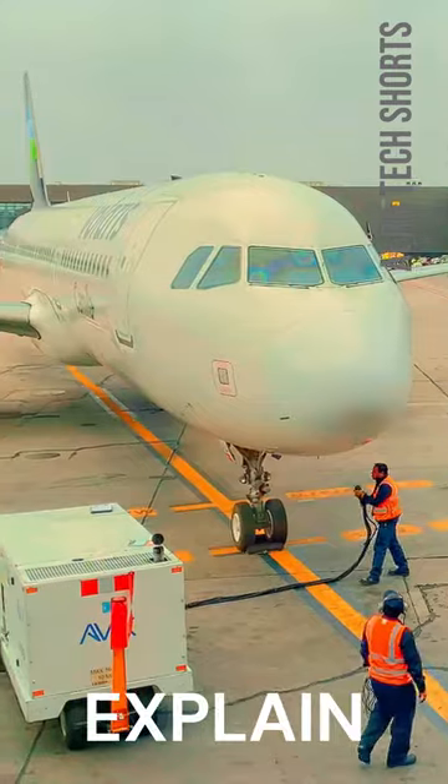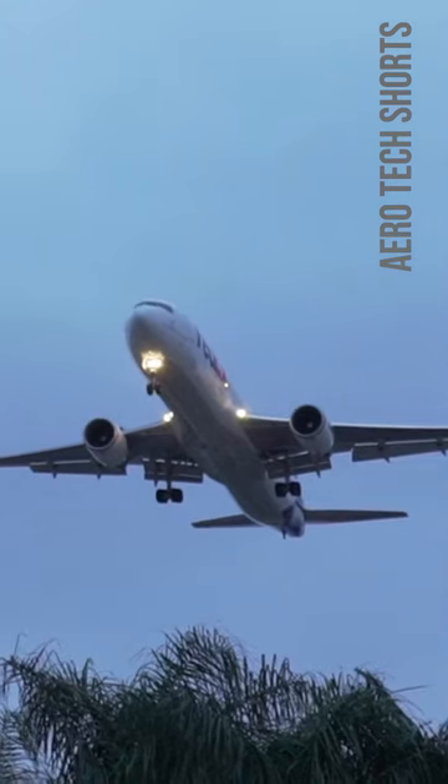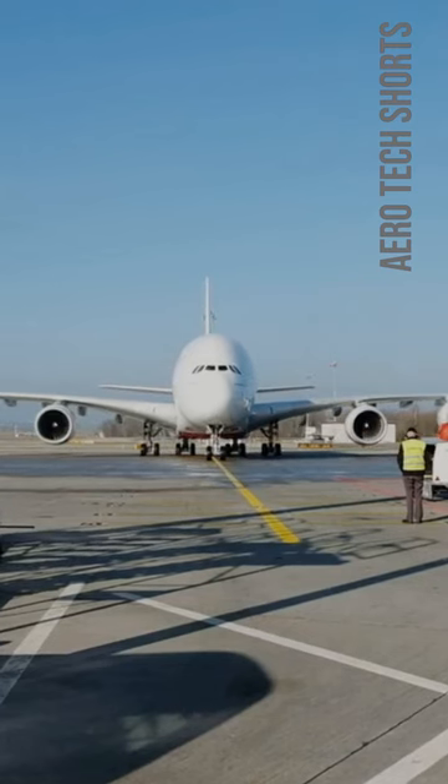Hey! Today we are going to explain why airplane fuselage is rounded. The rounded shape of an airplane's fuselage serves multiple purposes.